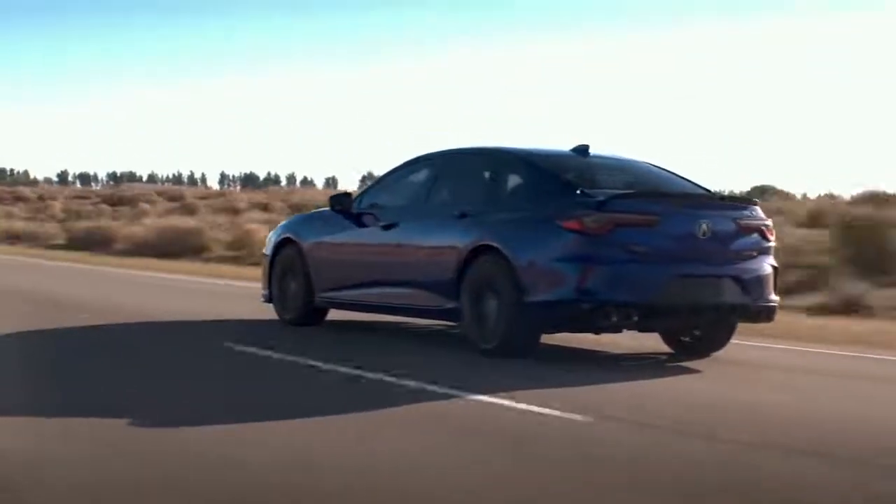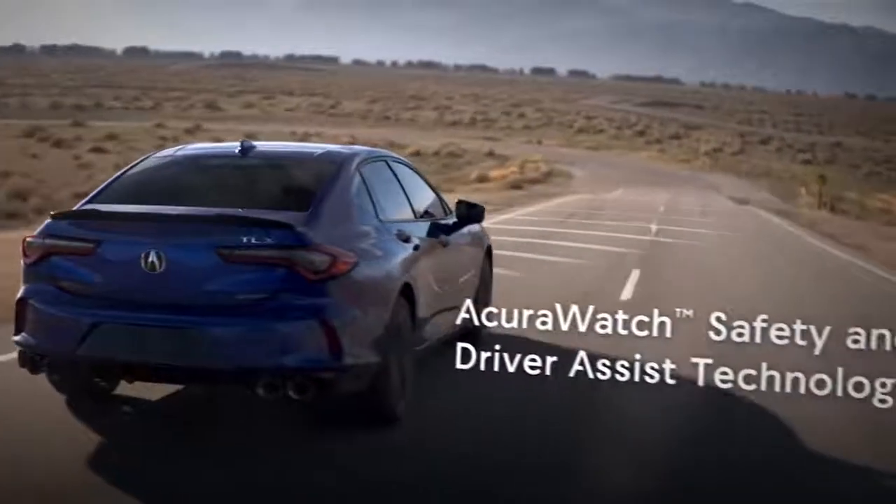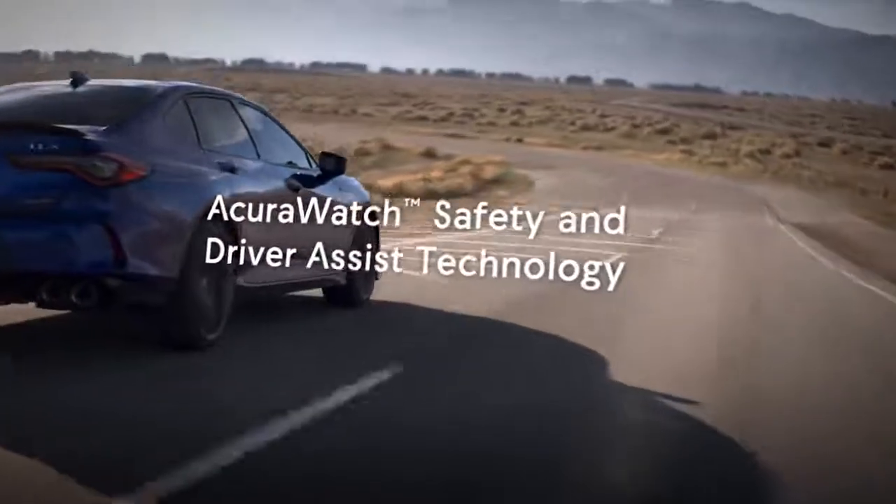This TLX is the most premium and advanced Acura sedan we've ever made, and we wouldn't be delivering on precision-crafted performance if we also weren't elevating vehicle safety. We're delivering AcuraWatch as standard equipment, including features new to TLX.